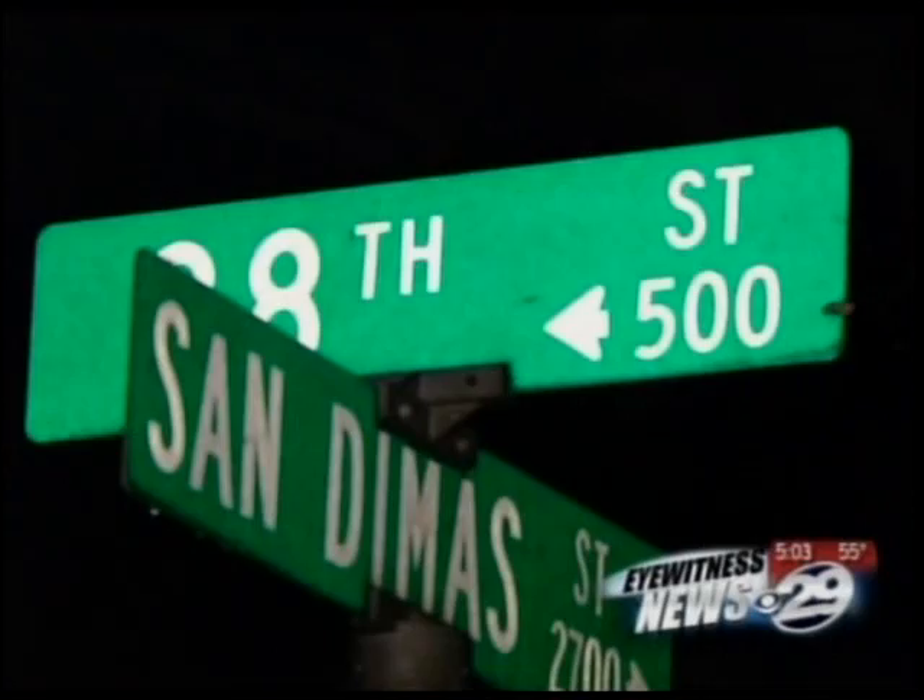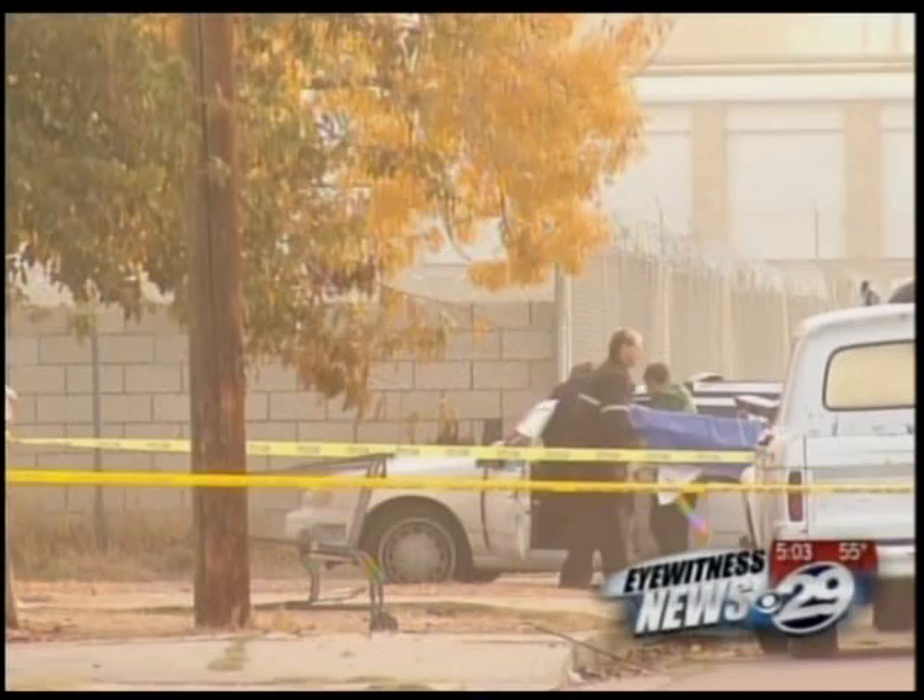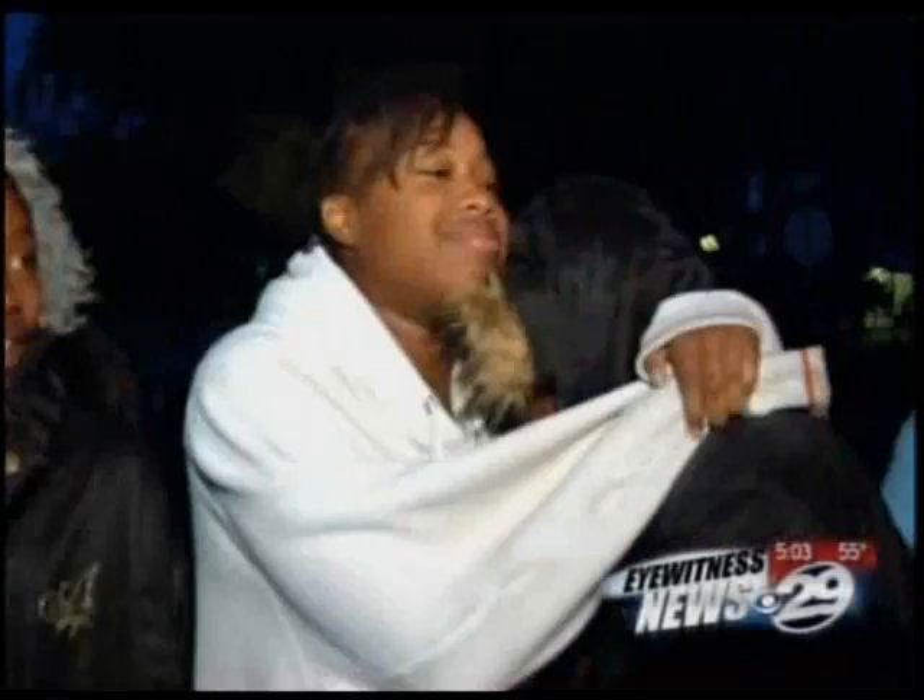Shortly before three this morning, somebody fired shots at this station wagon. Down at the end of the cul-de-sac, they located a vehicle running. Police say 45-year-old Joe Louis Wooten Jr. of Bakersfield was shot dead behind the wheel. He was our friend. We just can't believe that this happened to him.